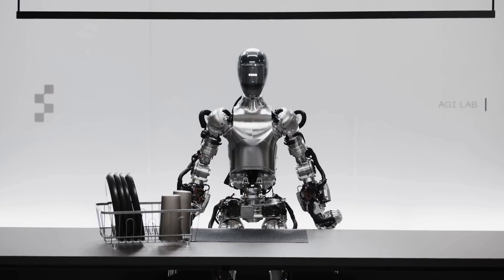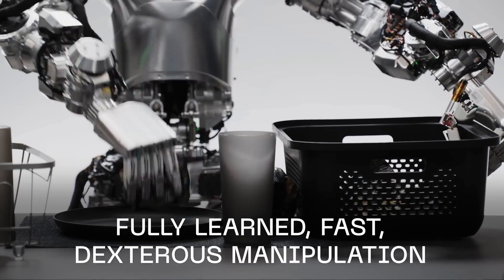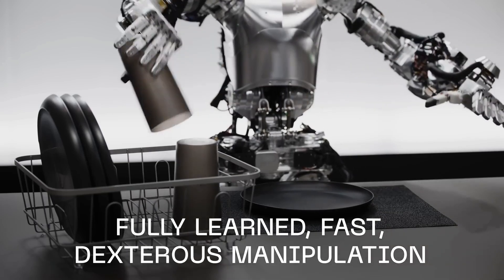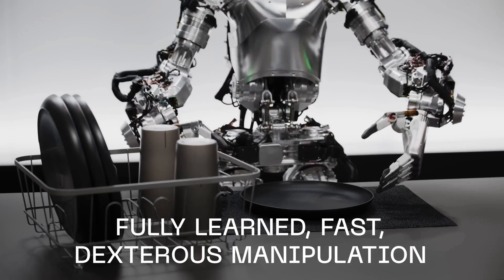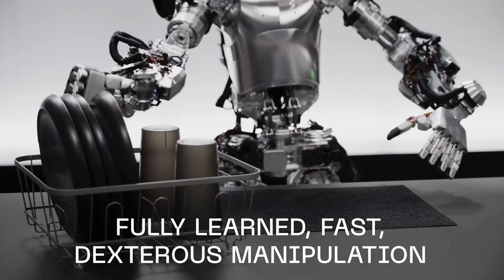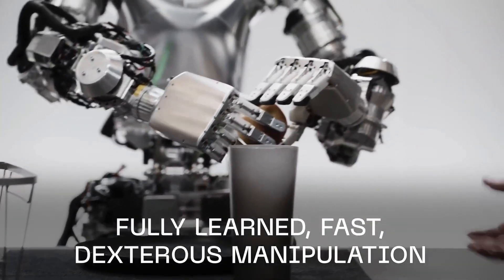So now they're incorporating the same speech-to-speech reasoning, obviously using a large language model from OpenAI, which is the GPT model. With Figure 2, it's going to have even more advanced speech-to-speech reasoning because of the updates to the GPT-4 model that they recently released. This integration with OpenAI is extremely important and it's going to have a huge impact when it comes to these robots being able to have a natural conversation with human beings.